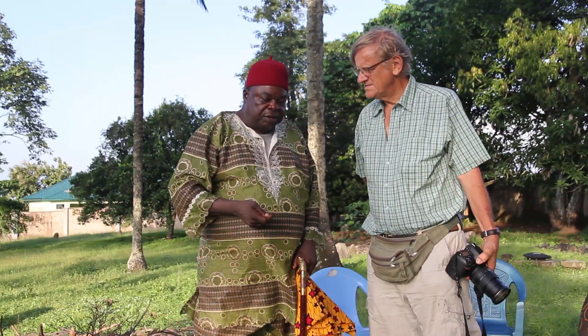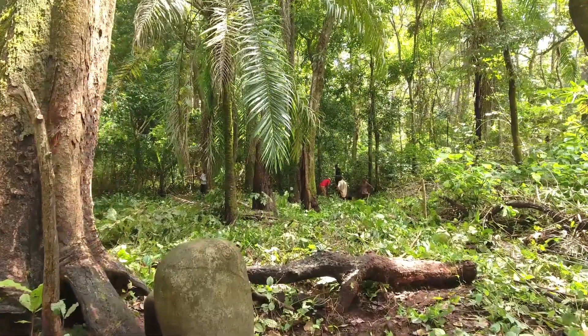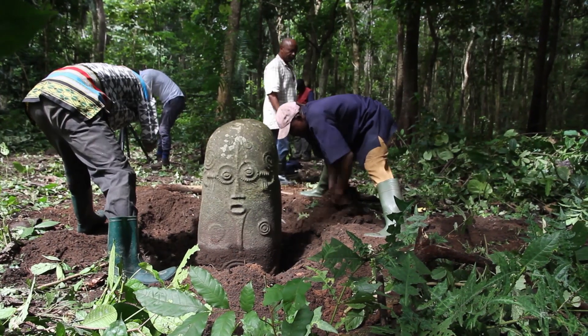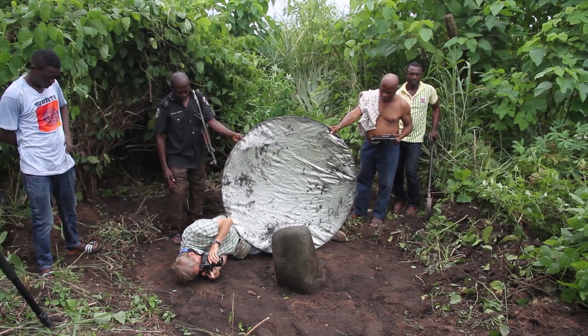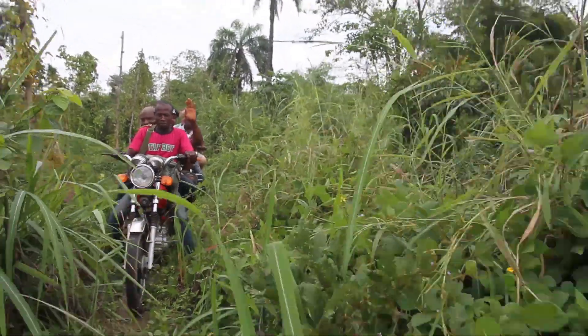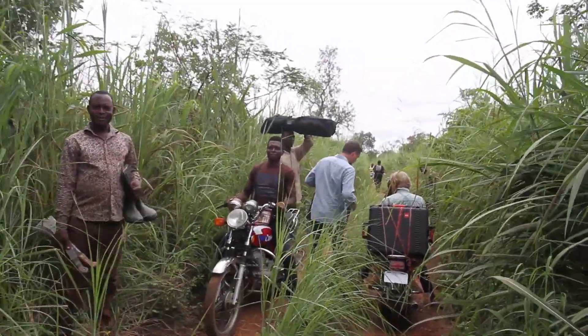In 2016, the Factum Foundation was invited by the Trust for African Rock Art to record the Ecom Monoliths, also known as the Cross River Monoliths in Nigeria. Photogrammetry is the ideal tool for trips such as these — it is a very lightweight and highly portable recording system.